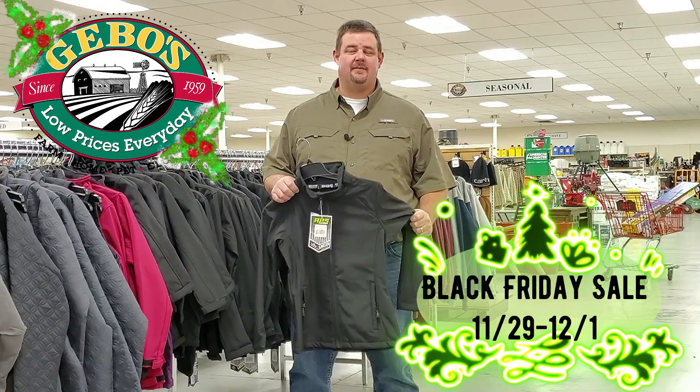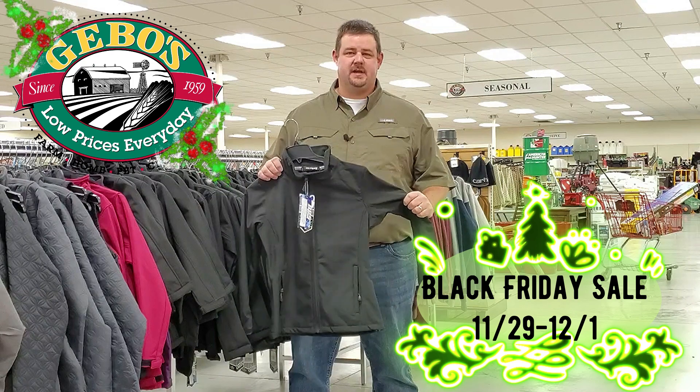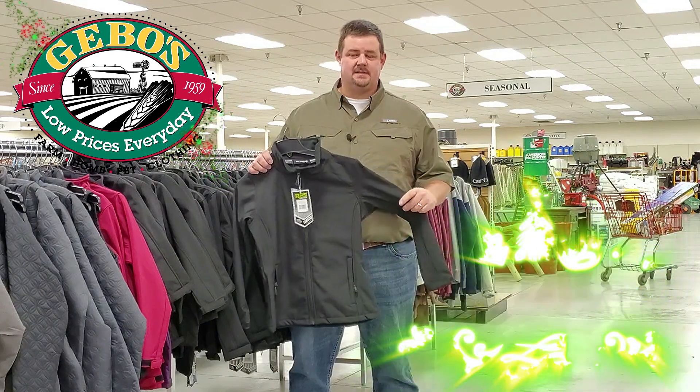Hi everybody, we've got some great deals for Black Friday. Our sale runs November 29th through December 1st, so hurry in as soon as you can. These deals are while supplies last.